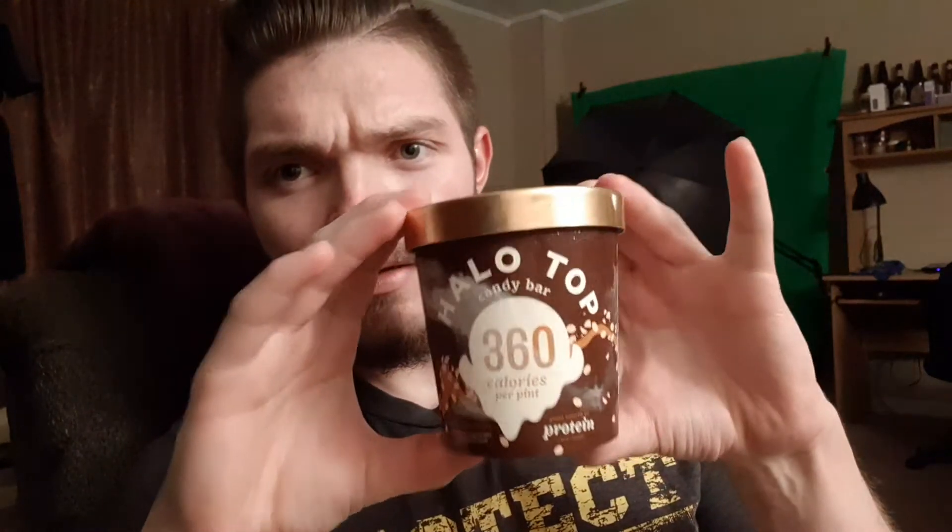Good evening YouTube. Full Circle Review back here again with another review. This time I have Halo Top Candy Bar. This is again a continuation of the light ice cream. This is of course name brand — I believe most people know what this is.